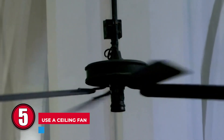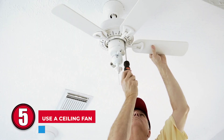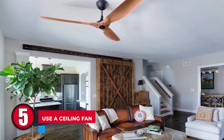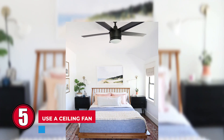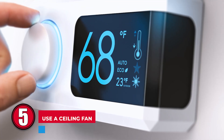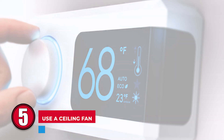Step 5: Using a ceiling fan. Installing a ceiling fan in the room is a cheap way to improve your air conditioner's performance. They consume much less energy than air conditioners, yet they can lower the room temperature by around 10 degrees. So you can set your thermostat higher than you'd usually do while maintaining your comfort.